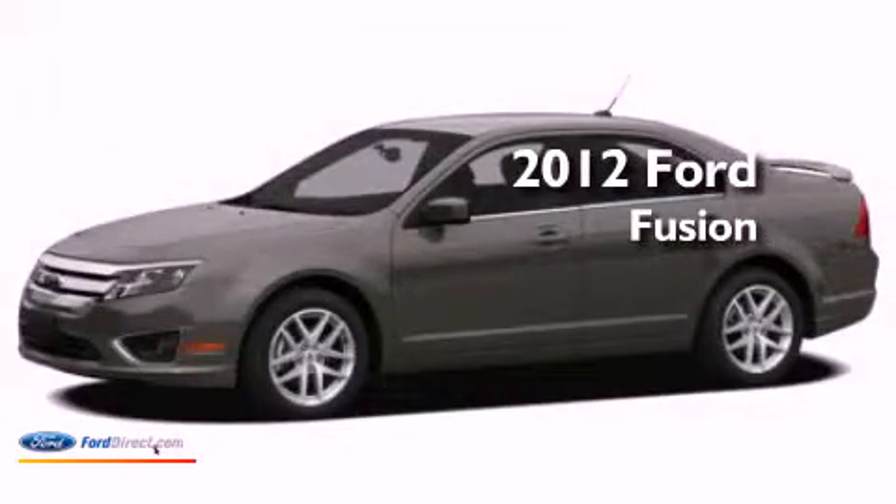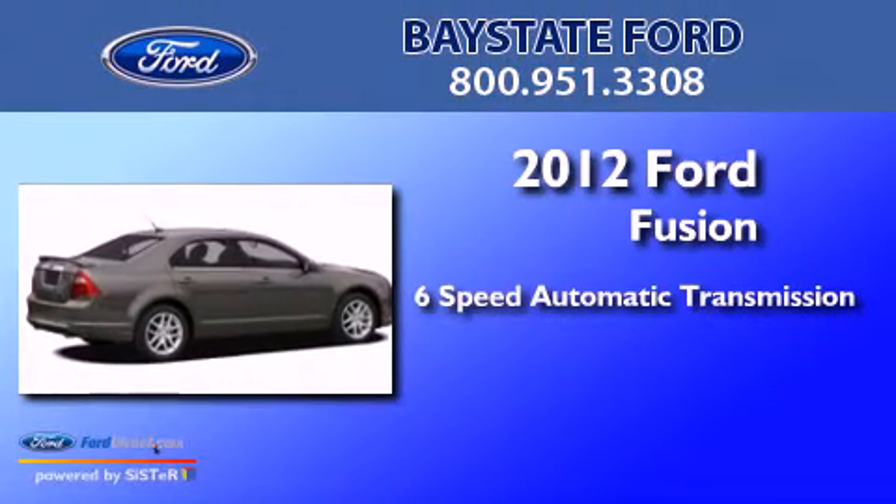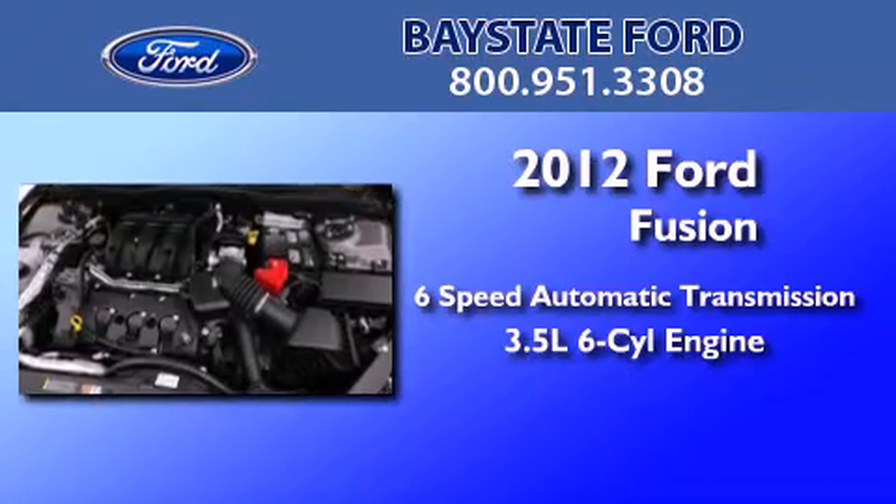This is a brand new 2012 Ford Fusion. This four-door sedan has a six-speed automatic transmission and a 3.5 liter V6.